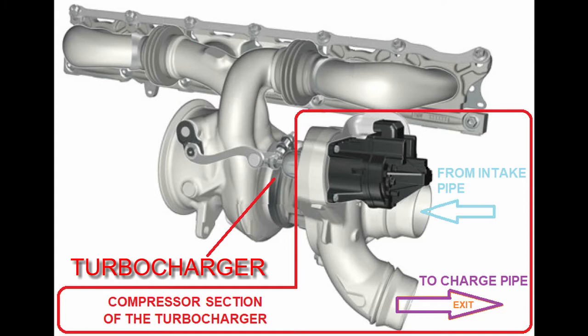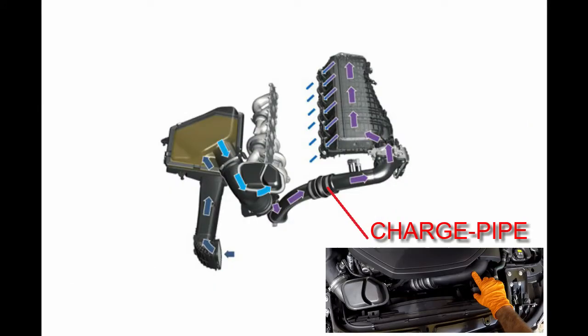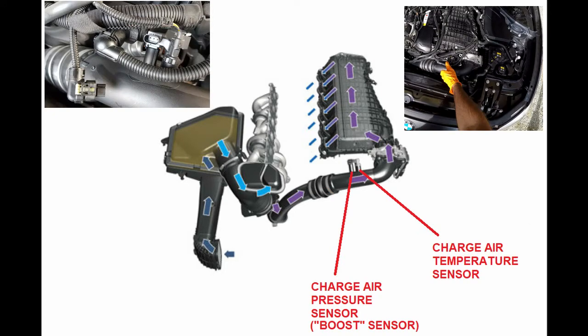At the exit of the compressor section, its pressure and temperature is increased but its density is decreased. The charge air, or boost, then flows up the charge pipe where its temperature and pressure is measured by two separate sensors.